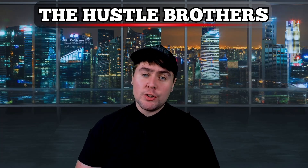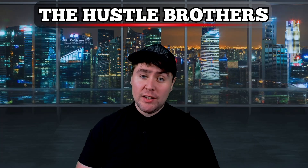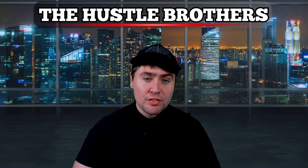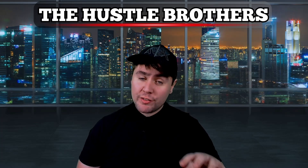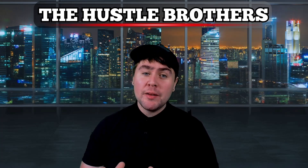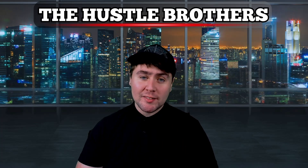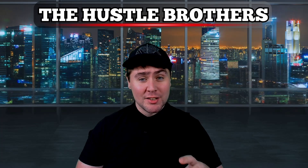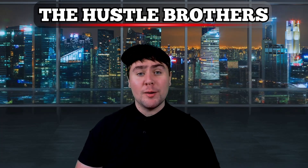Both Joby and Archer are likely to advocate for or adapt to industry standards, which could streamline battery technology, reduce costs, and improve inter-operations across the eVTOL sector. Sustainability is also a shared concern, with both companies likely to engage more deeply in battery recycling or second-life applications as the scale of eVTOL growth continues.